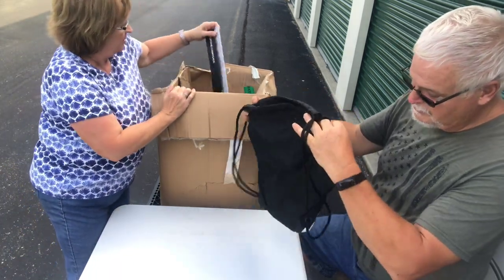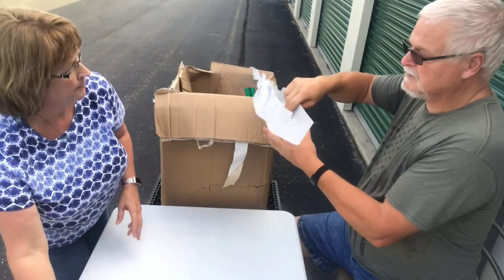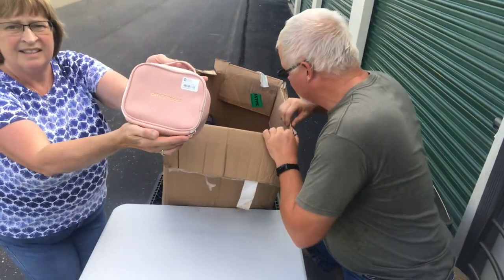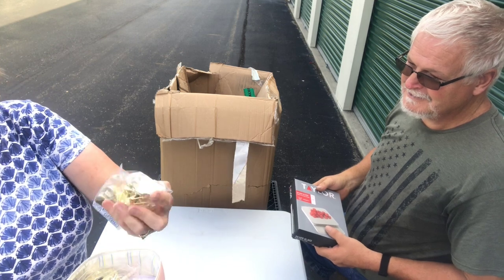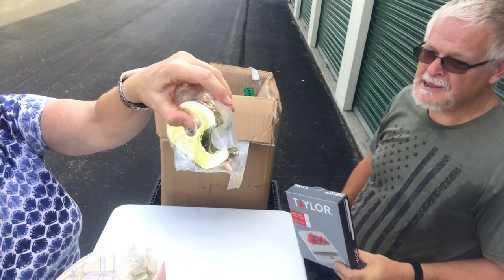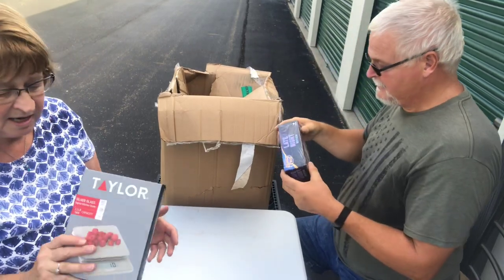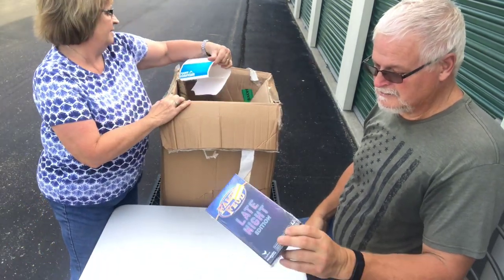You got an Umbro bag — a little book bag or carry sack. Oh, here's the backpack that goes with it! We also got one of those in another pallet. There's an office tools set — a stapler, staple remover, clips, scissors, and a tape dispenser, all in gold. I've never seen anything like that. And there's a food scale, and a late night edition of Family Feud.